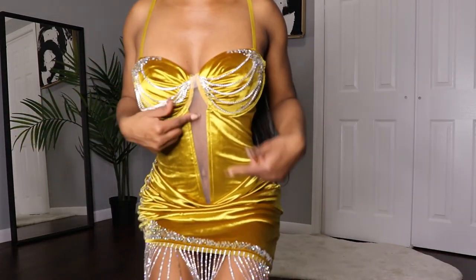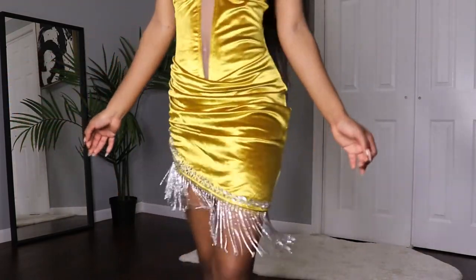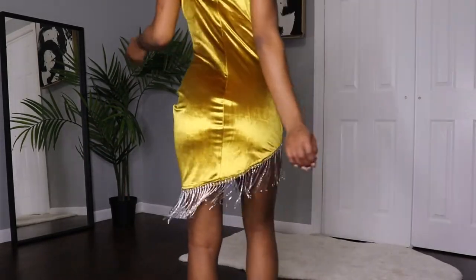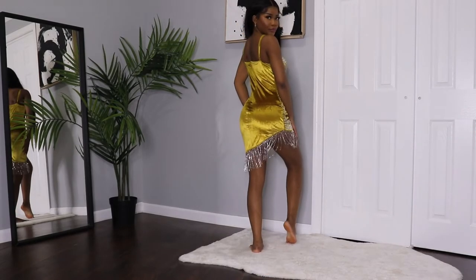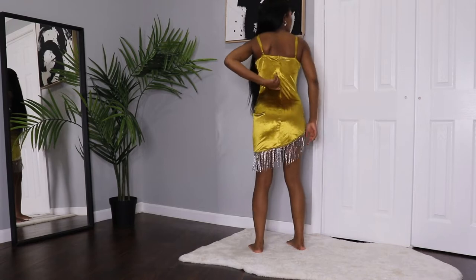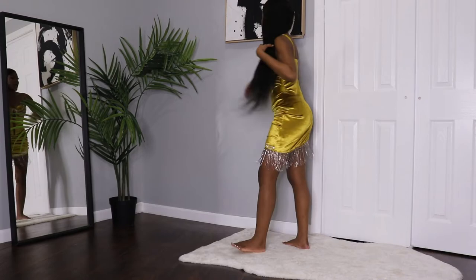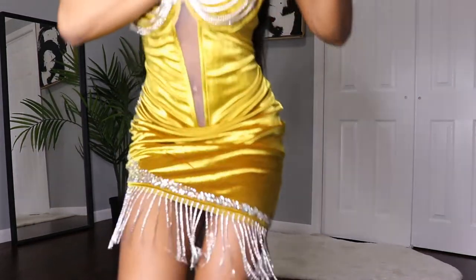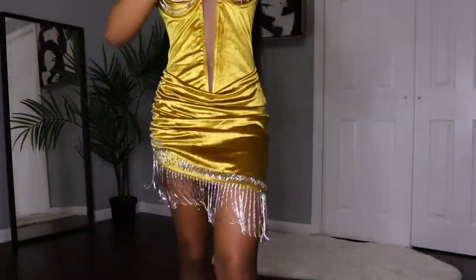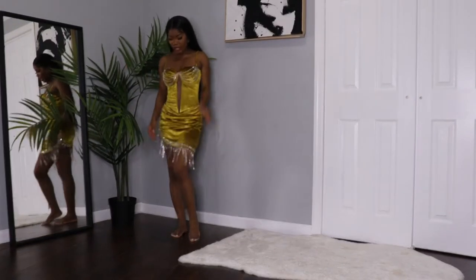I'm going to move closer so you guys can see how the front looks. It has a little bit of see-through in the middle and then stones in the bottom. This is what the back looks like, and it does have a zipper. You can always adjust it here in the front. This is the size extra small — I love it.